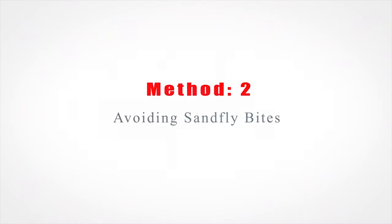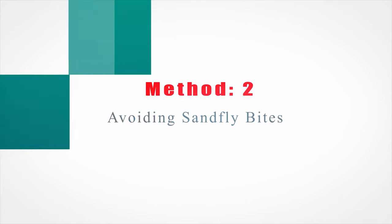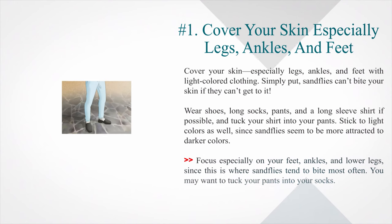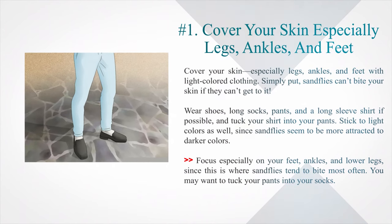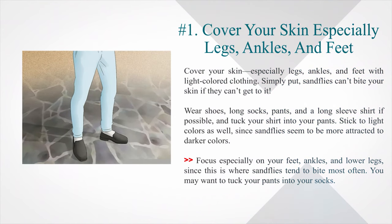Method 2: Avoiding Sandfly Bites. Number 1: Cover your skin, especially legs, ankles, and feet, with light-colored clothing. Simply put, sandflies can't bite your skin if they can't get to it. Wear shoes, long socks, pants, and a long-sleeve shirt if possible, and tuck your shirt into your pants. Stick to light colors as well, since sandflies seem to be more attracted to darker colors. Focus especially on your feet, ankles, and lower legs, since this is where sandflies tend to bite most often. You may also want to tuck your pants into your socks.